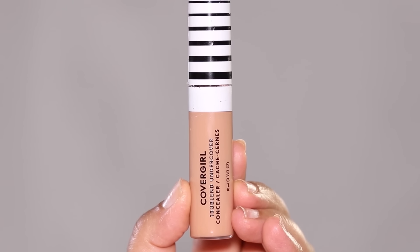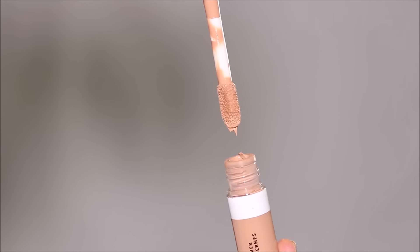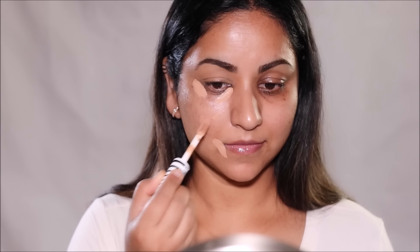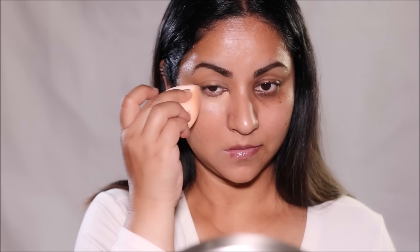Next, we have the CoverGirl TruBlend Undercover Full Coverage Concealer, which comes with a big doe foot applicator and has 30 different shades. I'm going to be using the shade Soft Tan, and blending it out with a damp sponge. Although it says full coverage, it's definitely not as much as the Milani or the L'Oreal. But it blends like a dream and looks super natural. So if you don't have too much hyperpigmentation on your skin, I would highly recommend this concealer — it's the kind you'd want to wear on a daily basis, something that doesn't feel like anything on your skin and gives you that natural finish.